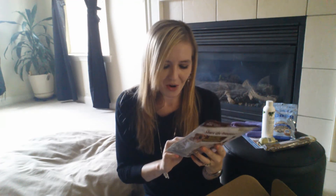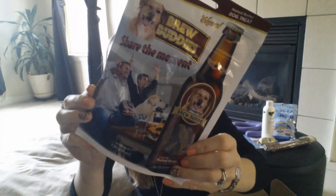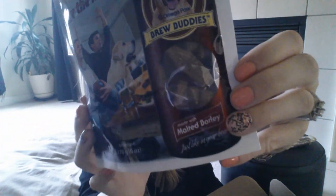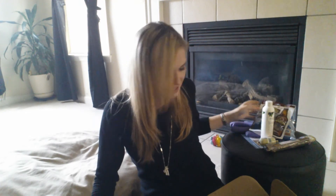Next thing I got is something from Brew Buddies. It's made with malted barley — a malted barley dog treat, like a beer treat for dogs. The packaging is fun, and the treats are little beer bottle shapes. They're soft treats, made in the U.S. You can check them out at omegapaw.com. So that is it — those should be interesting.